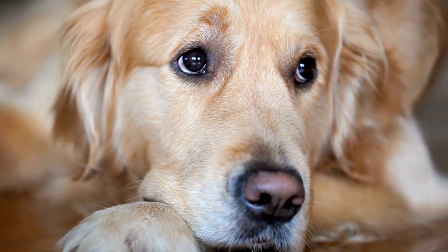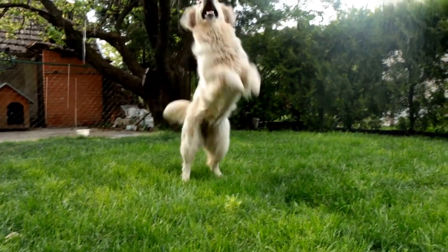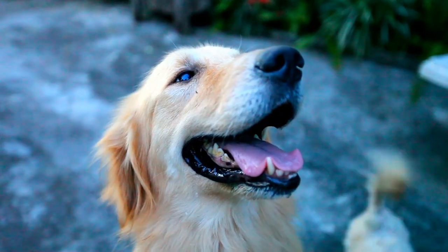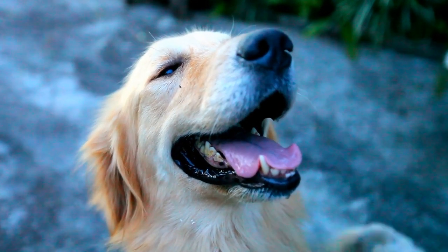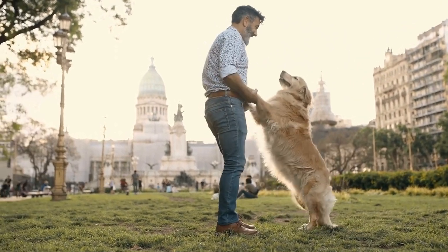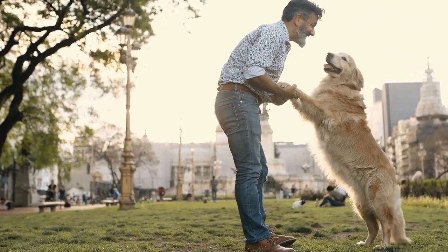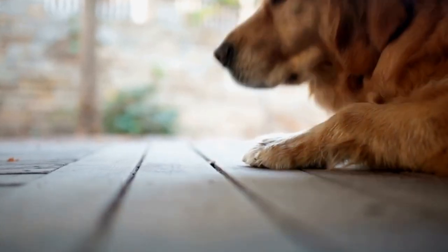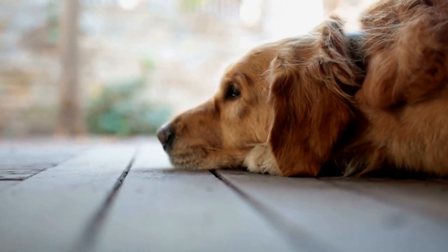Golden Retriever Indoor Games: Fun Activities for Rainy Days. Golden Retrievers are known for their friendly and outgoing nature. They are highly active and require mental and physical stimulation to stay happy and healthy. However, when the weather doesn't cooperate and you find yourself stuck indoors, it can be a challenge to keep your Golden Retriever entertained. In this video, we will explore some fun and engaging indoor games that will keep your furry friend entertained and prevent boredom on rainy days.